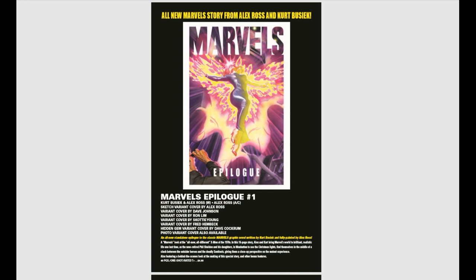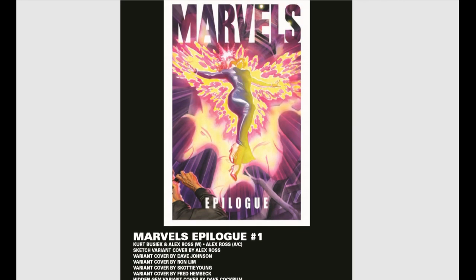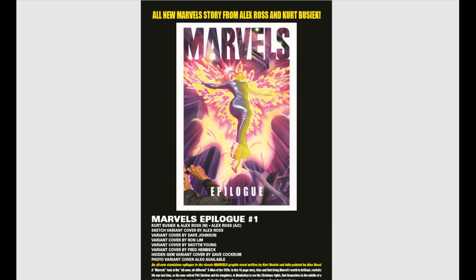First up, really excited about Marvel's Epilogue — a brand new story from Kurt Busiek and Alex Ross, following the adventures of Phil Sheldon again, now retired, with stories about him and his daughters. If you never read Marvel's back in the 90s, this series came out and nothing had ever been done like it before — focusing on one individual's stories in the outside world of all these superheroes, beautifully painted by Alex Ross with gorgeous acetate covers. Still good to this day.